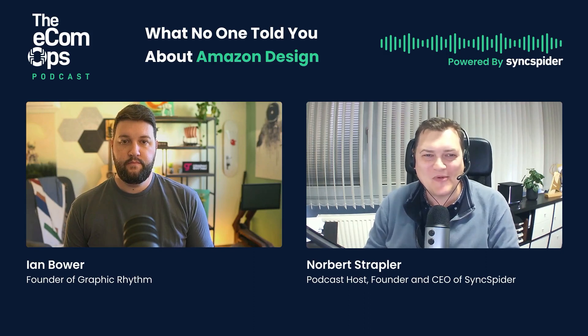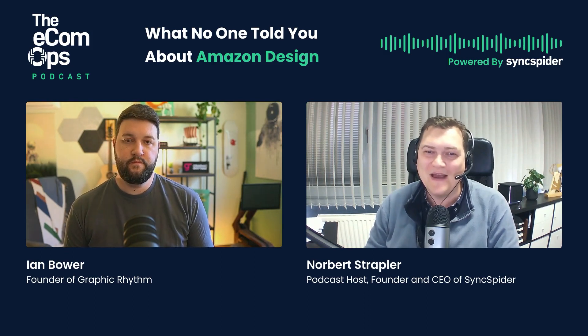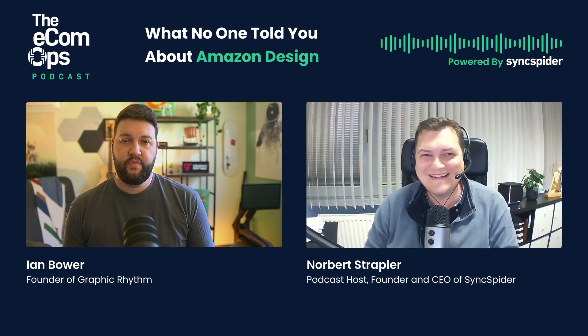Hello and welcome to the EcomOps podcast. Today I'm talking with Ian Bauer from Graphic Rhythm, and they are transforming the graphic design service landscape. Hi Ian, great to meet you. Thanks for having me, it's great to be here.